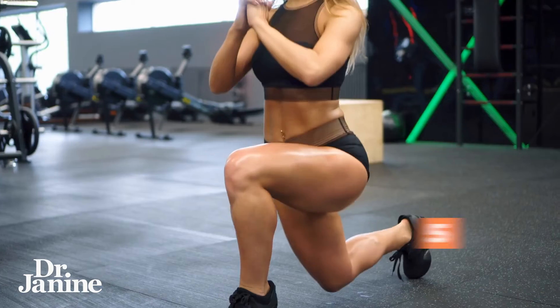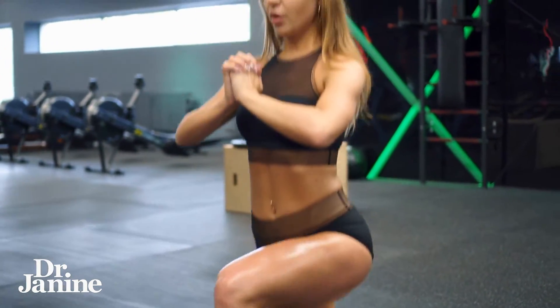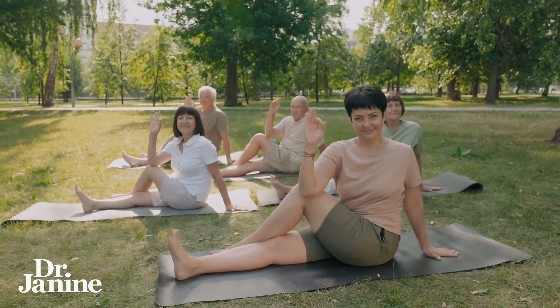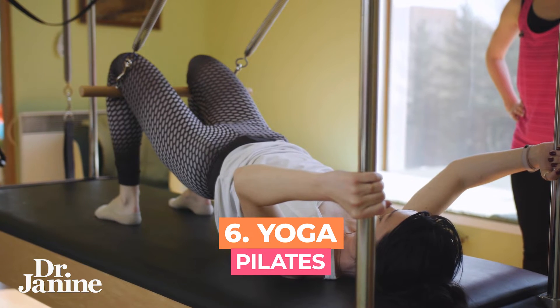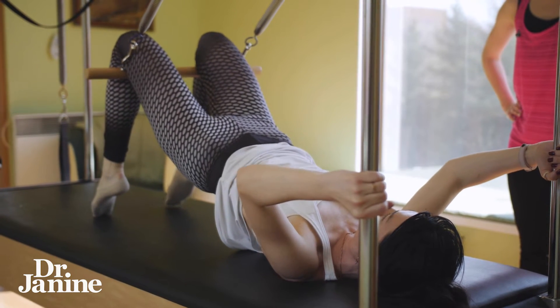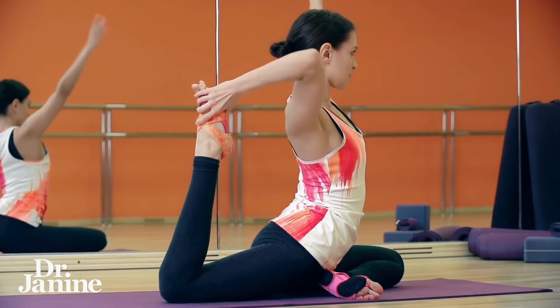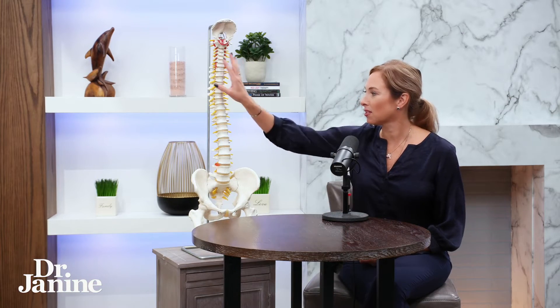Tip number five is to exercise. As much as it may be painful, especially in the beginning if you have chronic back pain, finding some gentle exercise like walking is very helpful. And tip number six is including more yoga and Pilates into your daily routine — a great way to alleviate stress on the spine, stretching out the spine, the musculature, the fascia, those ligaments, and all of the vertebrae. Regular exercise is really important.